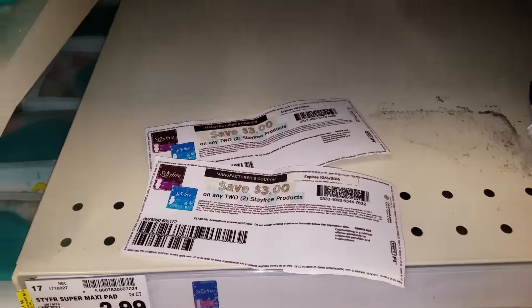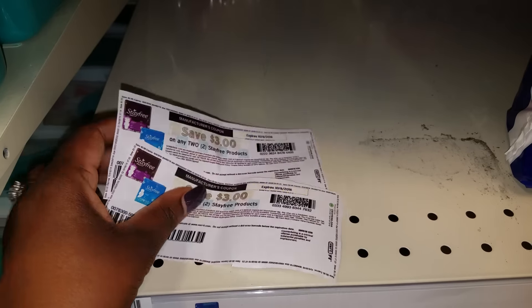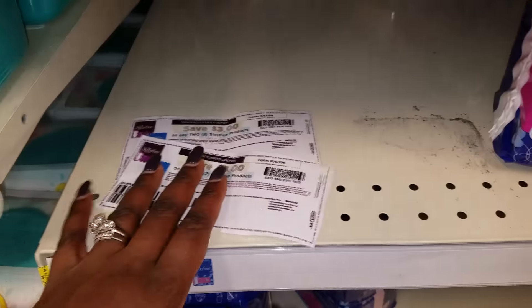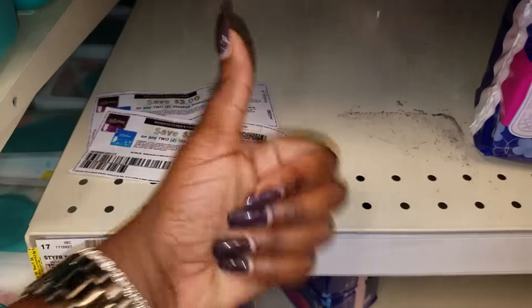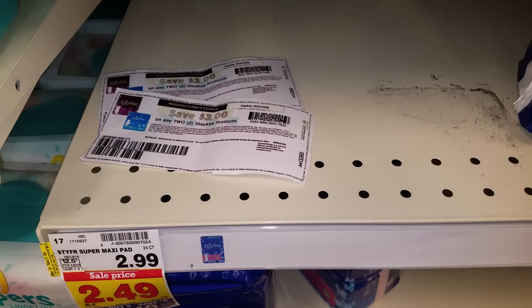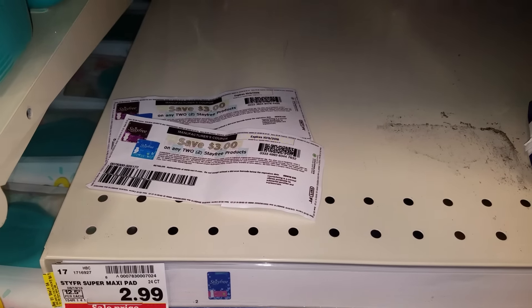So y'all run out there — but first you need to print off two of these coupons and run out to your local Kroger affiliate stores before they close today, because after today the mega event sale will be gone. So y'all like this video, subscribe, comment down below, and please keep an eye out on coupons.com because these are deals that definitely need to be had, honey. Love you guys. Smooches.